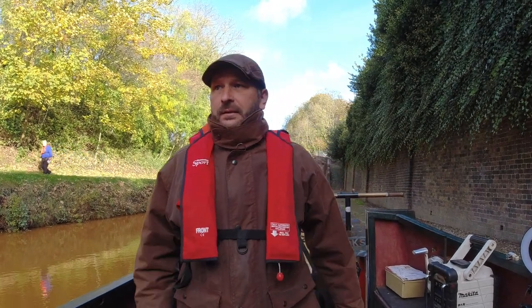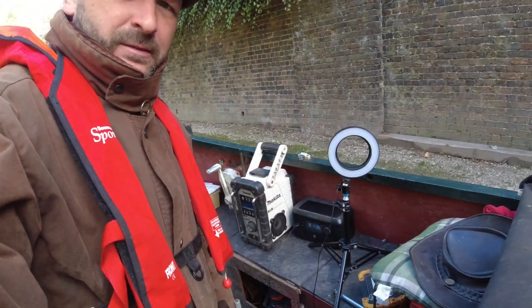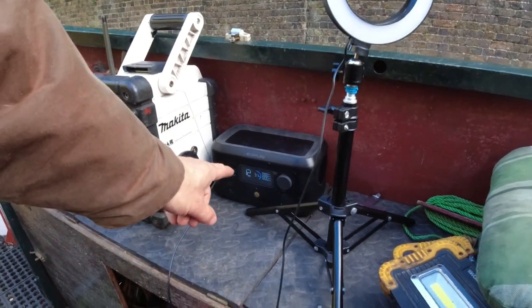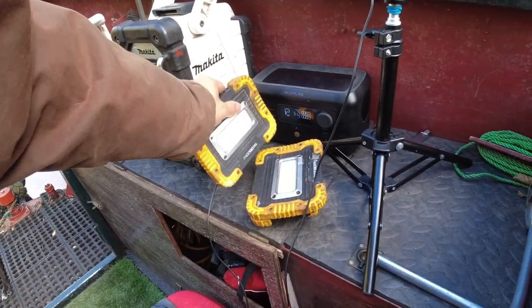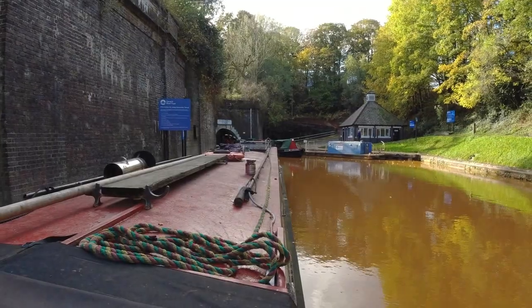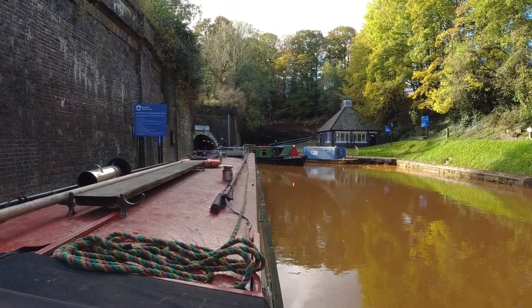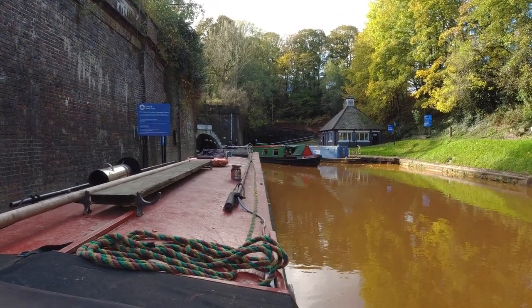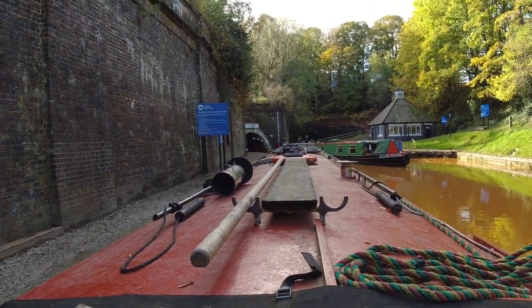All right, all nice and waterproof - safety first. Got the gear here. We've got the EcoFlow charging the ring light, and then a couple of other lights. I'm going to try and light up the boat and show you the inside of the tunnel. Here's the first one coming out - we'll be going in a minute. Apparently there's three boats coming through. I've had a chat with the tunnel keeper - he's an absolute spot-on bloke, real nice guy. He said I'll be going in about five minutes.